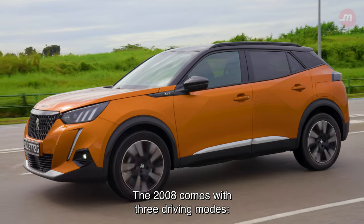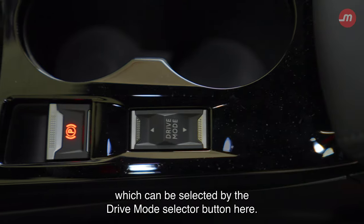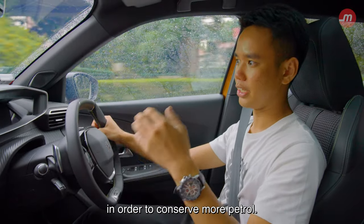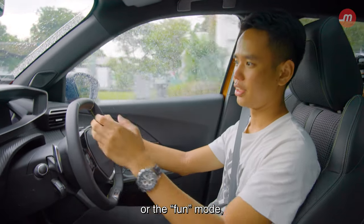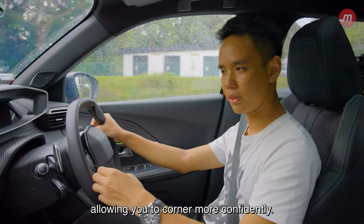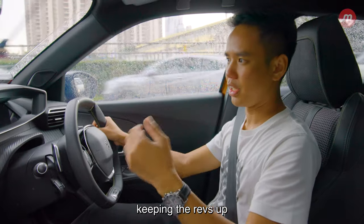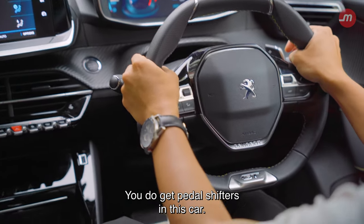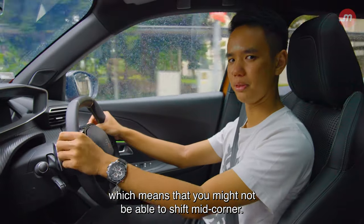The 2008 comes with three driving modes — Eco, Normal, and Sport — selectable via the Drive Mode Selector button. In Eco mode, the car limits your throttle input to conserve more petrol. In Sport mode, the steering stiffens up regardless of speed, allowing you to corner more confidently, and the car holds a lower gear, keeping the revs up for more power when accelerating. You do get paddle shifters, however they do not turn with the steering wheel, meaning you might not be able to shift mid-corner.